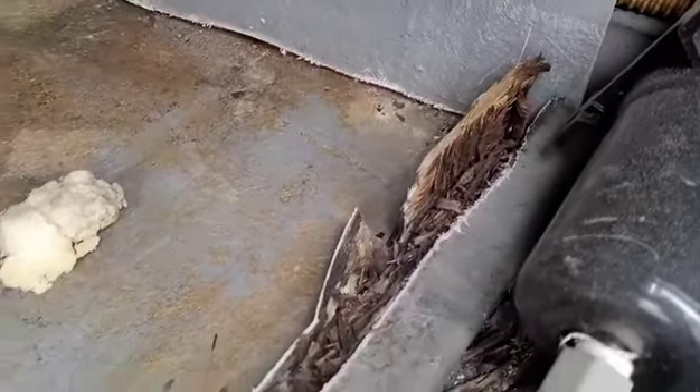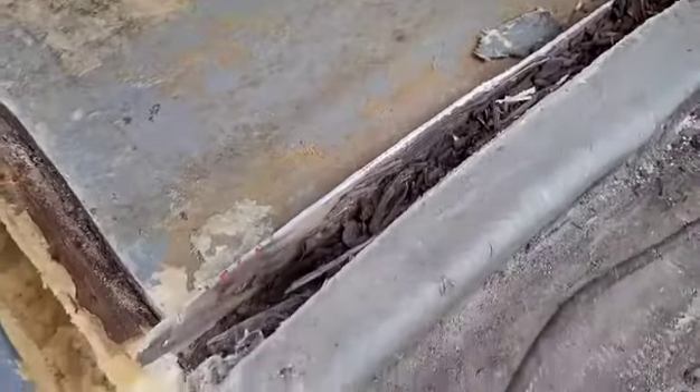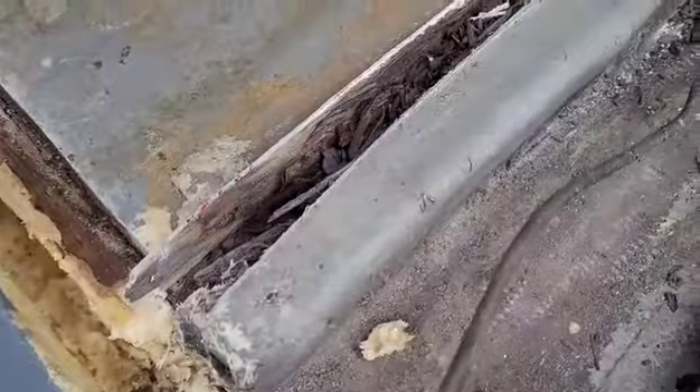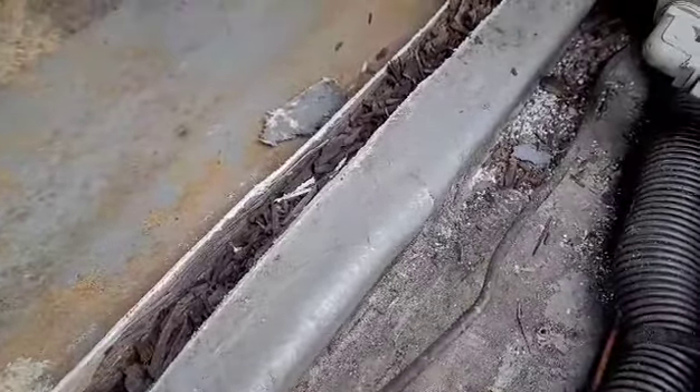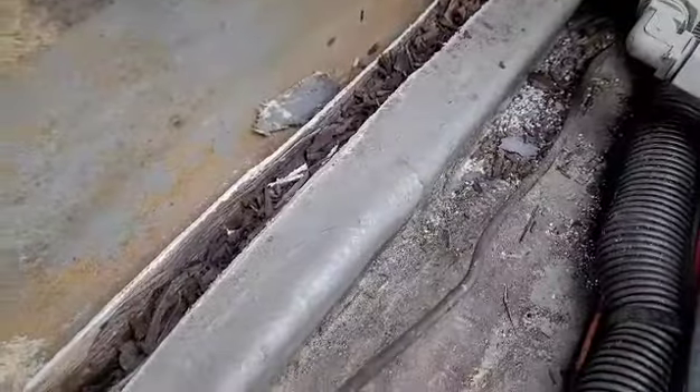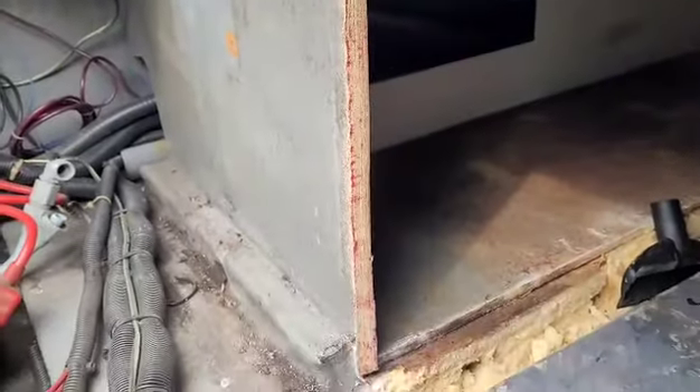Here's a better angle of all that rot. You can see the backboard was completely rotted out, and this two-by-two here is just completely gone — so I need to fix all that. No big deal. This side is all good though — nice solid lumber there.